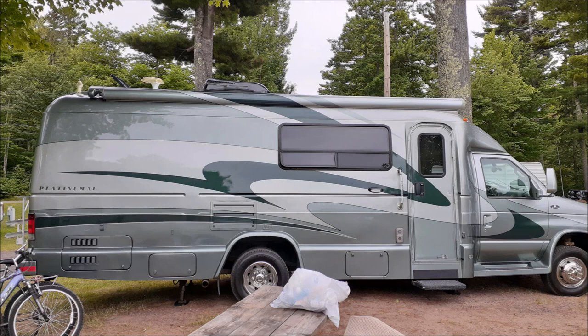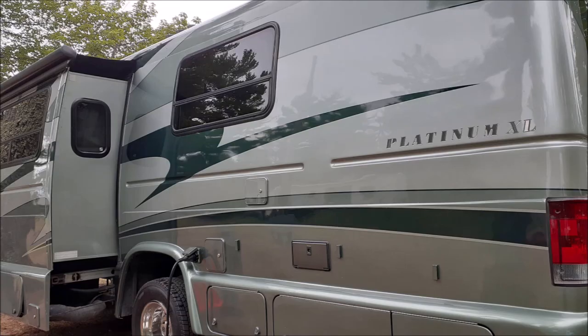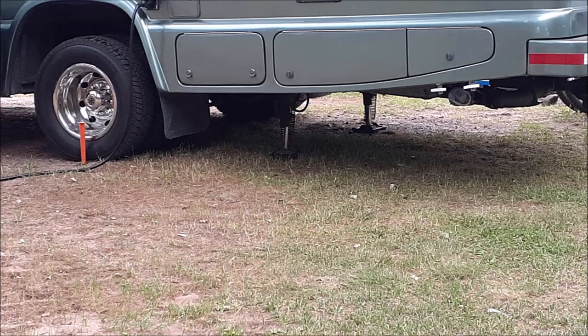You'd have a really hard time finding people that love their RV more than they love this one, and it looks brand new. So even though this one may never be for sale, this video may help those on an RV search. As I said in the title, this is a Coach House Platinum XL.